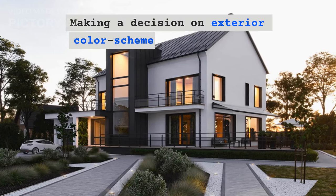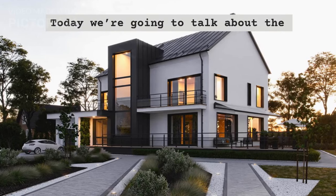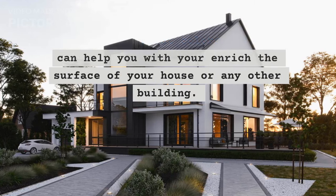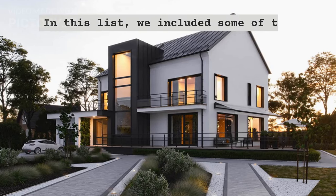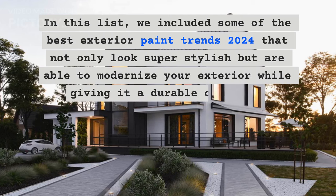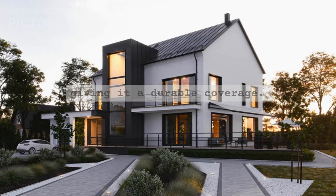Making a decision on exterior color scheme is a hard task. Today we're going to talk about the best exterior paint colors 2024 that can help you enrich the surface of your house or any other building. In this list, we included some of the best exterior paint trends 2024 that not only look super stylish but are able to modernize your exterior while giving it a durable coverage.